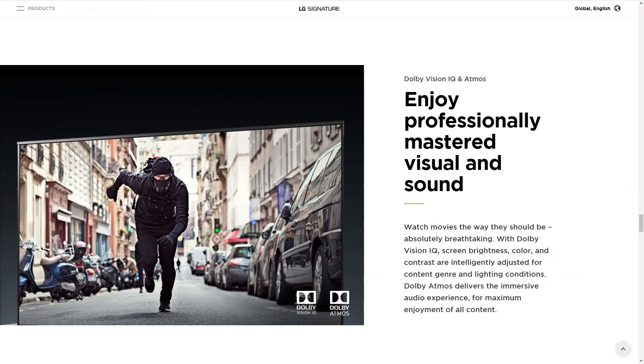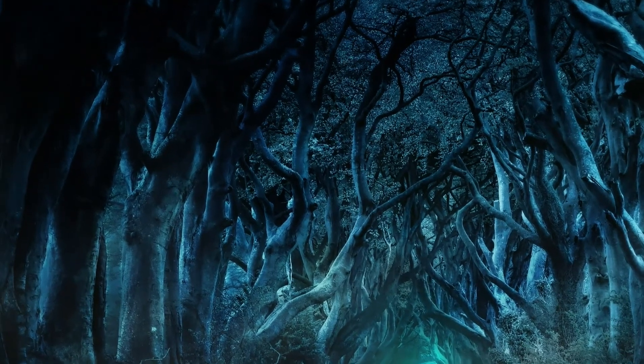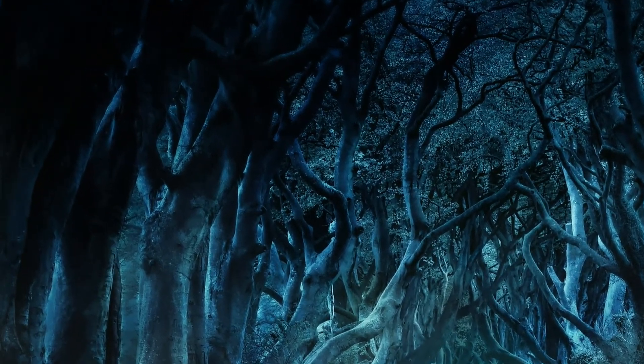Dolby Vision IQ uses the dynamic metadata from Dolby Vision as well as light sensors inside the TV to dynamically adjust the HDR picture based on content and the ambient lighting. Remember the rather gloomy looking Game of Thrones finale? Dolby Vision IQ should help to reduce that issue.